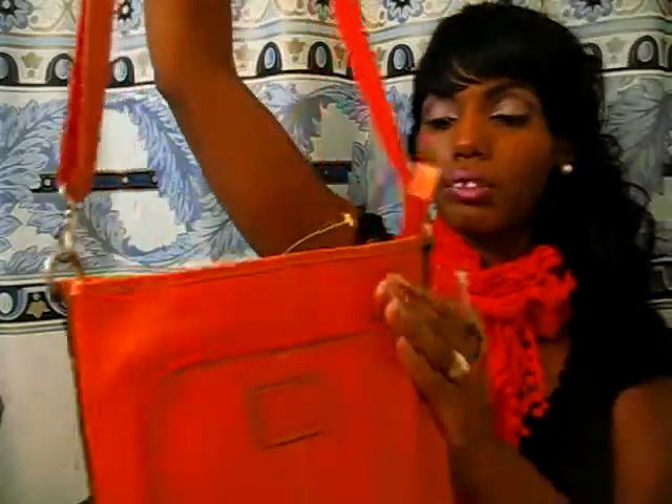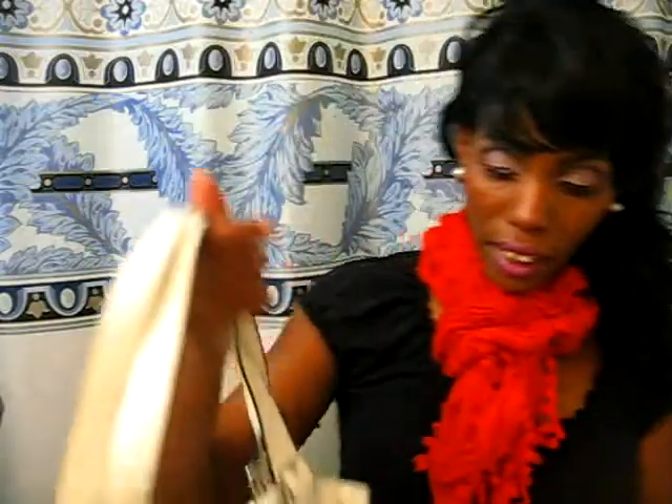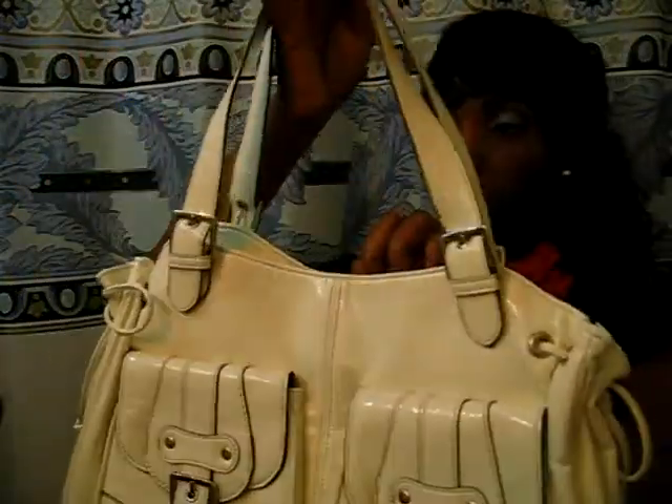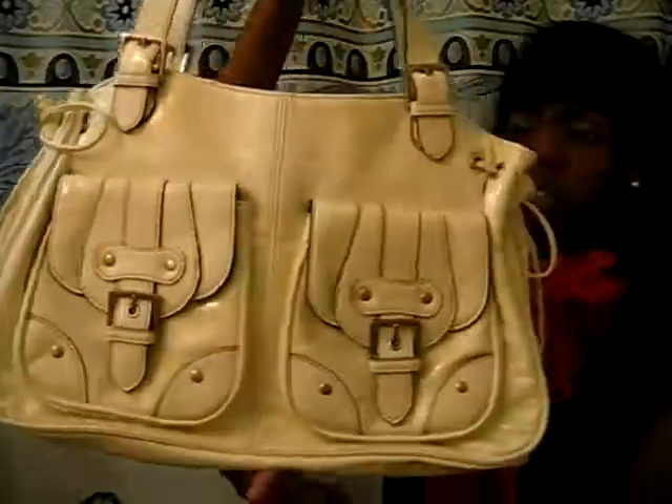This is a cute Fossil over-the-body crossbody bag. It is brand new — it retailed for $78. Very very cute orange color, definitely can see rocking this in the spring and summer. And I also picked up a white handbag — for whatever reason I didn't have one. Very cute, look at the pockets on there, with a black lining on the inside. Didn't have a white handbag, so yes, picked that up.